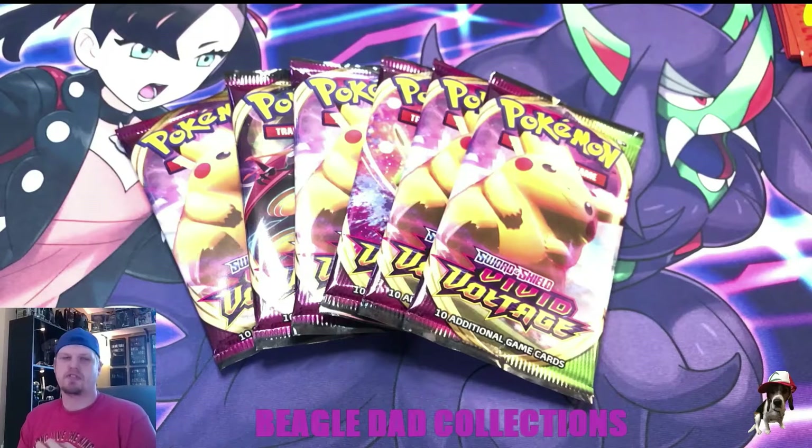The reason I wanted to highlight Vivid Voltage today is for a couple of reasons. The first is that it's kind of a cool set — it's the first set that brought in Amazing Rares into the TCG, at least in the US.